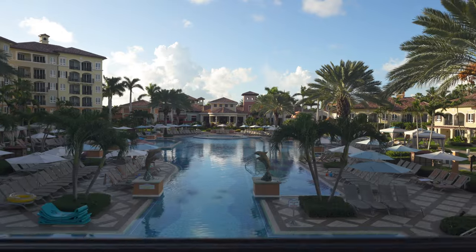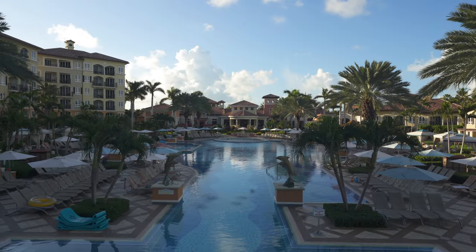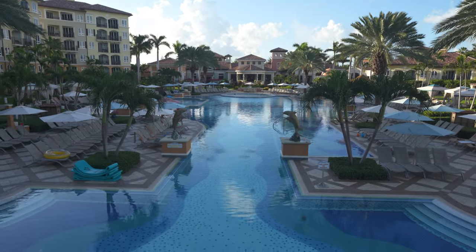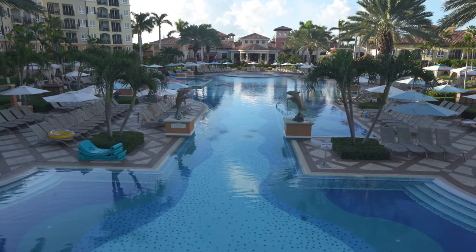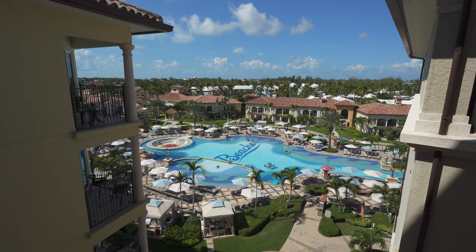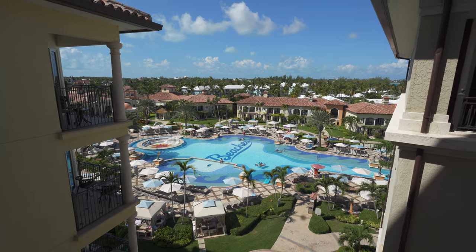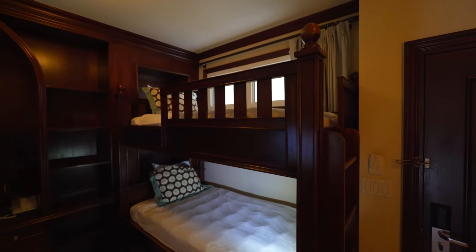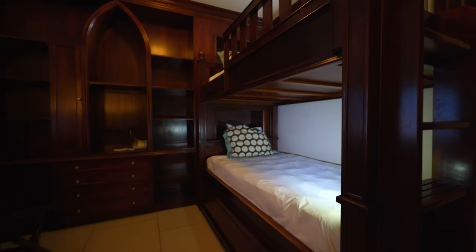Those private villas are amazing. My favorite section — and I've been three or four times, just got back last week — is the Italian village. It's centrally located, has the pool everyone wants to be at, a great pool bar, music, activities, and it's right on the beach next to everything. The Italian village also has butler suites, and I have a room tour on this channel.